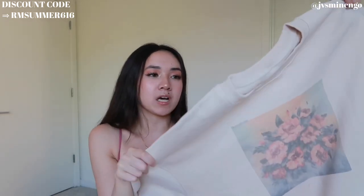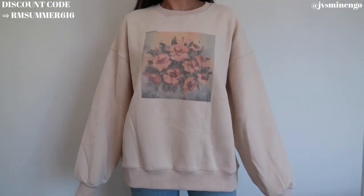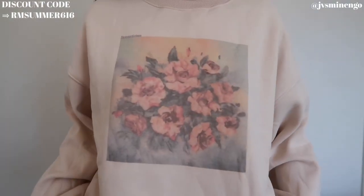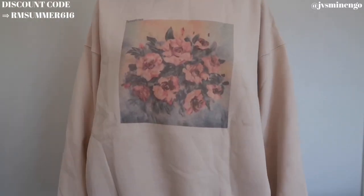Then we have a really cute sweatshirt. In my last Romwe haul I got two sweatshirts and they were so cute, so I decided to get this floral one. It's a really nice little floral print. I like the cream color — it looks really simple and dainty. It's oversized; I believe I got it in a size extra small. I always get the largest size possible in sweaters and they always fit really nicely.